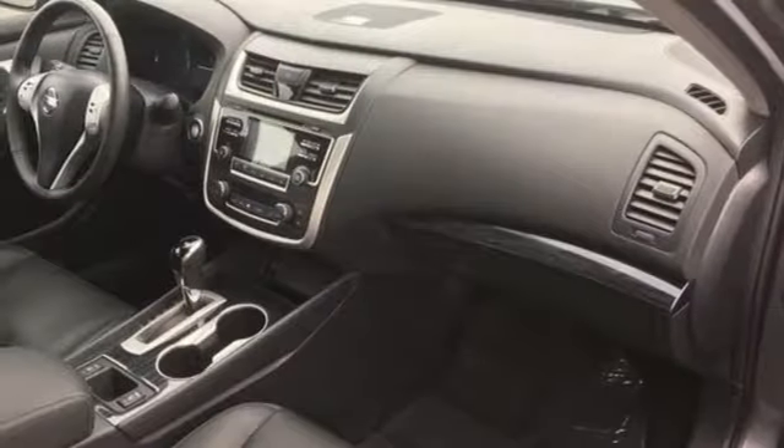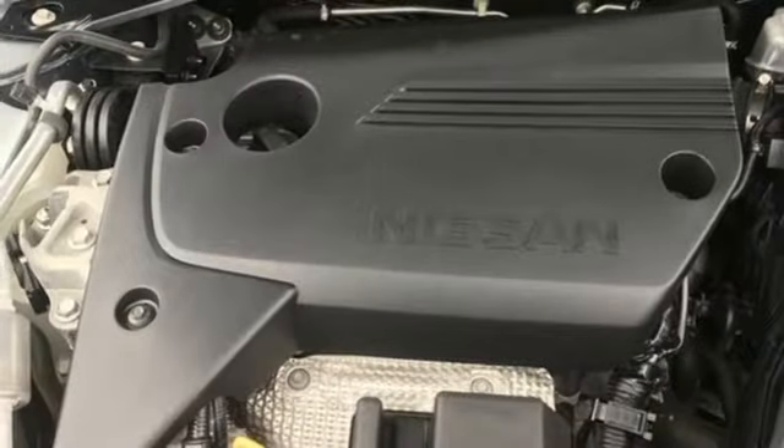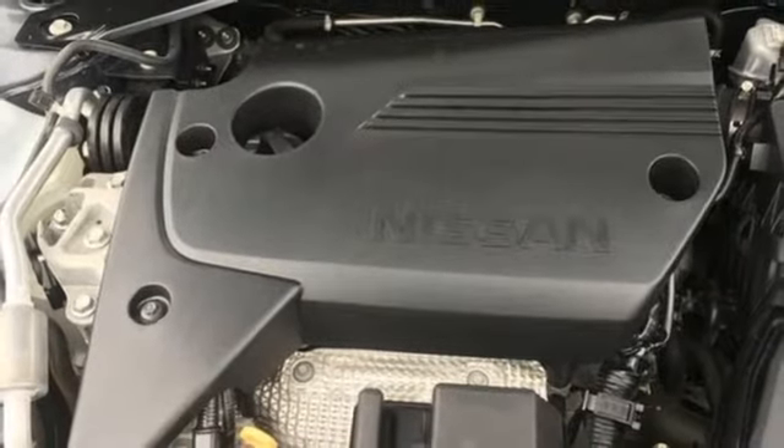Dual zone climate control, inline 4 cylinder engine, active grille shutters, gas pressurized shocks, and continuously variable automatic transmission.